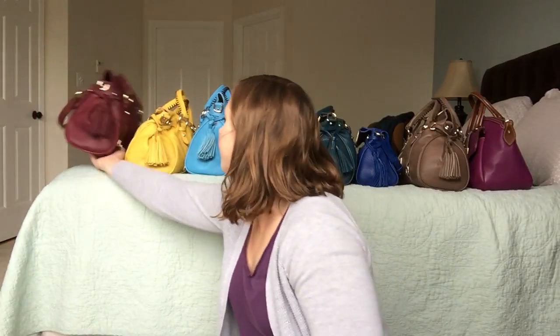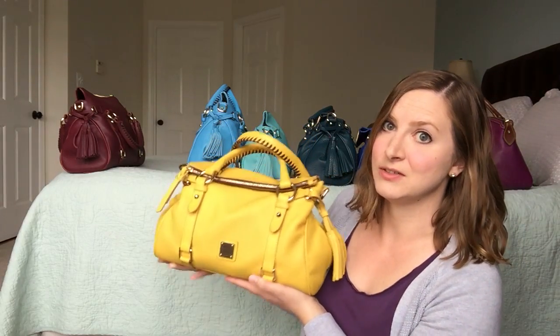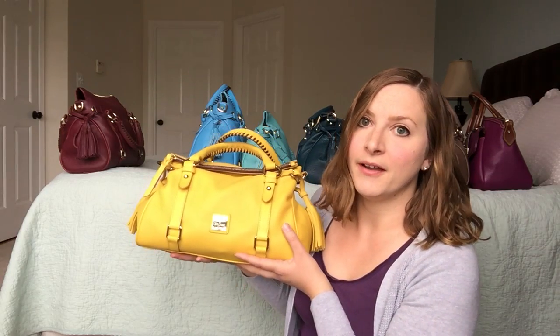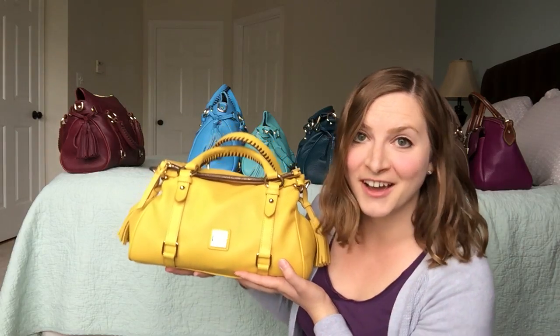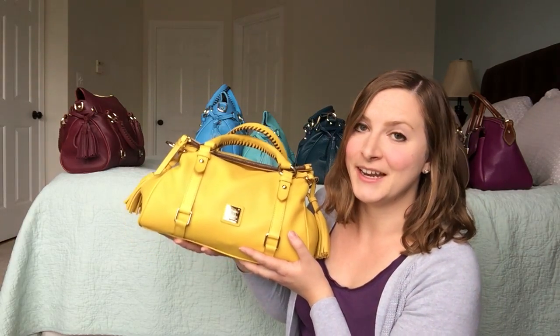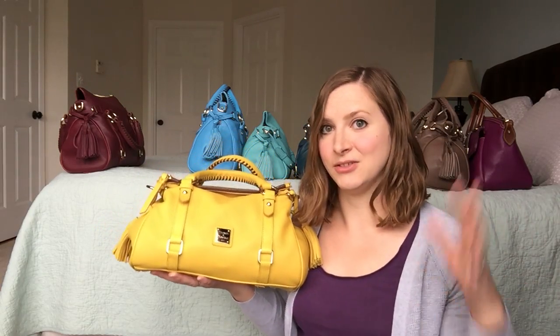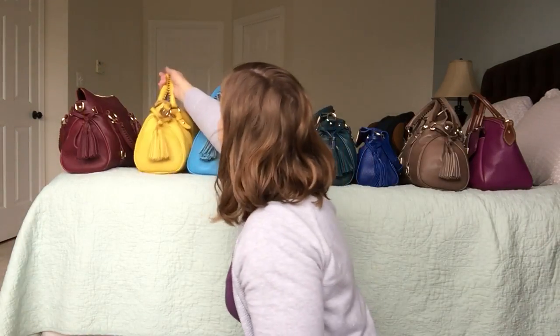One of my absolute favorites is Sunflower — love, love, love this bag. It's the one I'm carrying today, so it's a little more floppy than the others. I adore this color. This is the very first Samba I ever got, right when it came out. It showed up on Dooney's website, I happened to have a trade-in certificate, I bought it, and I will never regret that decision because it started me on this path to collecting all these beautiful bags.